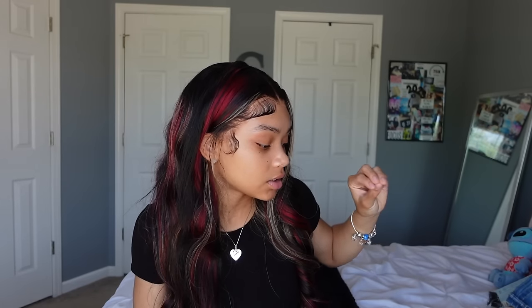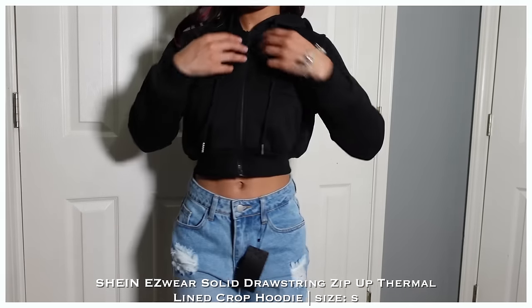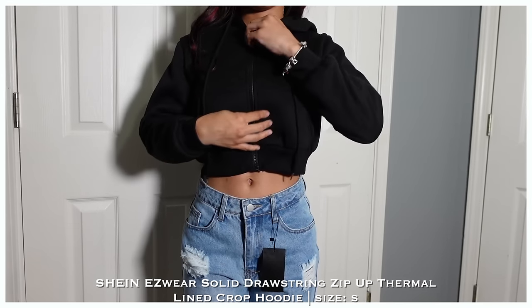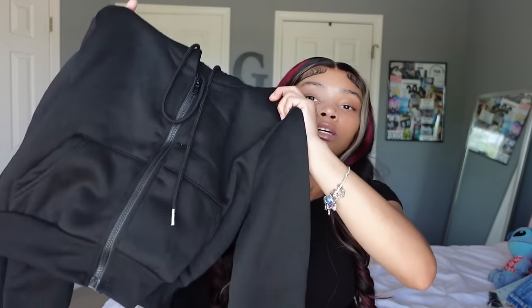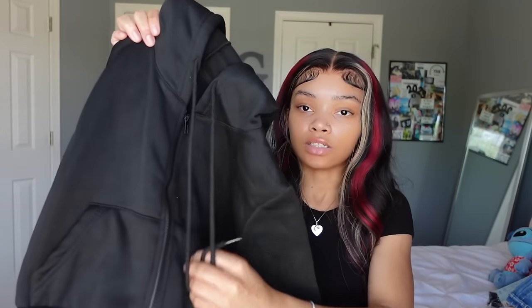Before bottoms, I also got this black crop hoodie jacket. It's summertime but I get cold, and a full jacket would be too hot. This crops perfectly, it's sleek — no extra texture — and I could wear it with everything since it's just black. It's really cute.